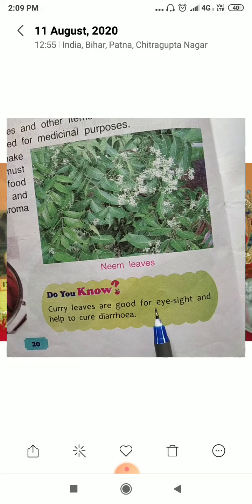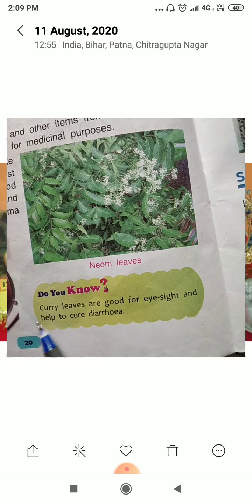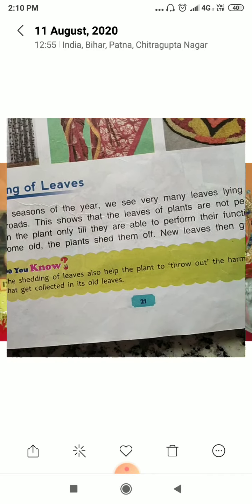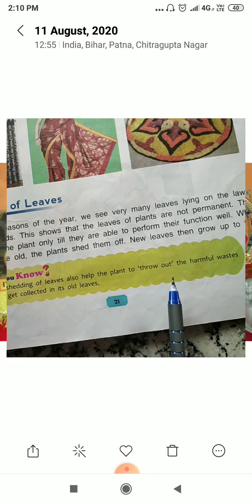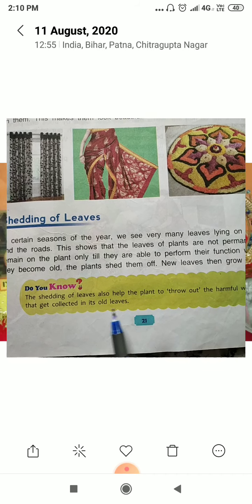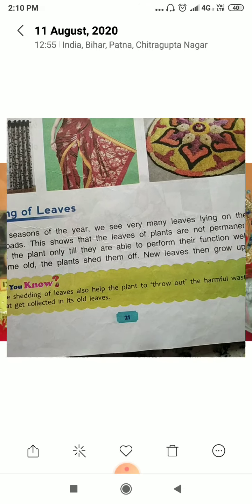Curry leaves are good for eyesight and help to cure diarrhea. Also, the shedding of leaves helps the plant to throw out the harmful waste that gets collected in its old leaves.